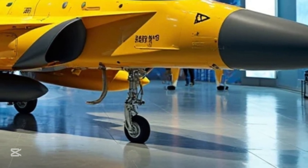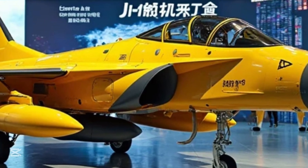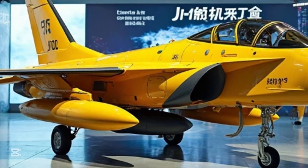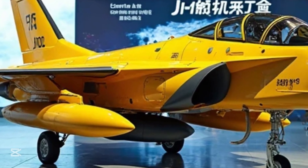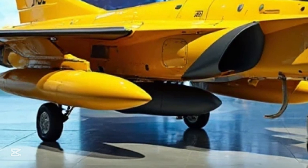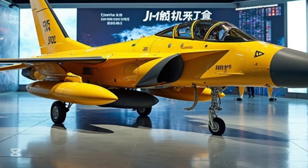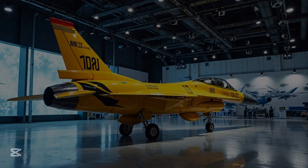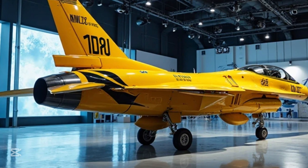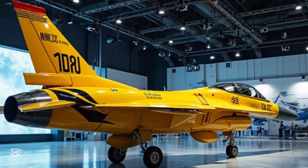Every feature works together to give the pilot the edge when seconds count and precision matters. The J-10 is powered by a single engine that allows it to cruise at nearly Mach 2. With thrust vectoring and a high thrust-to-weight ratio, it can take off from short runways and climb at steep angles in seconds. Whether evading enemy missiles or intercepting threats midair, the J-10 doesn't just respond — it leads the charge.